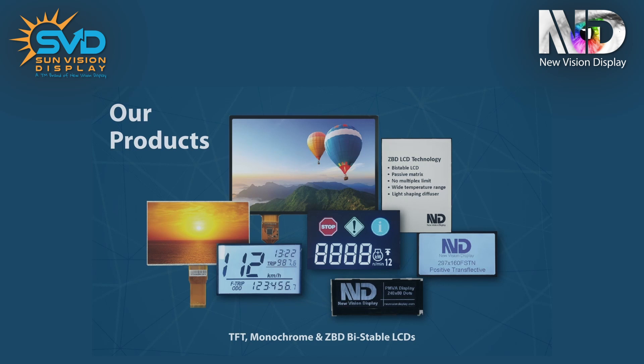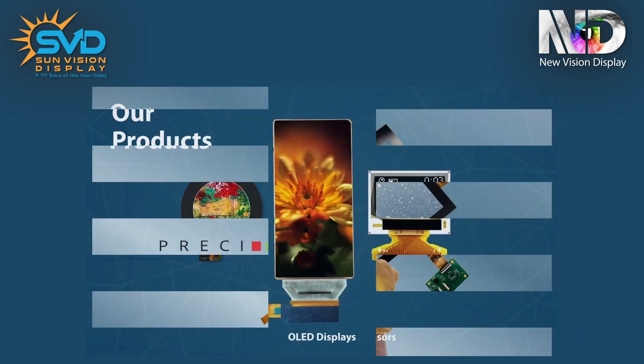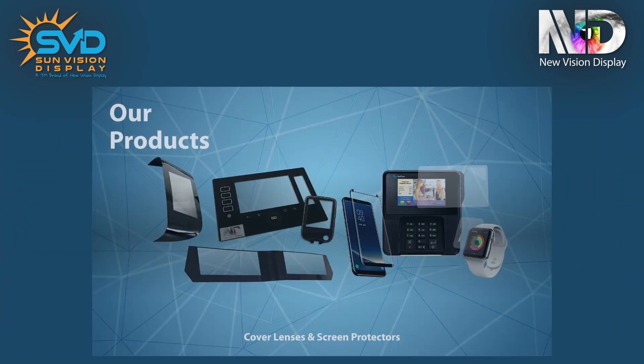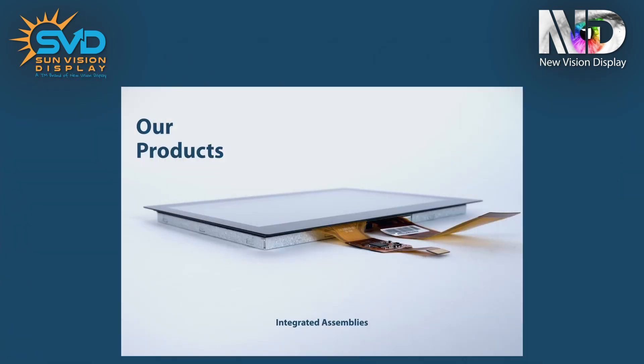Our products include LCDs, TFT, monochrome technology, OLEDs, PCAP touchscreens, cover glass, screen protectors, and integrated assemblies.